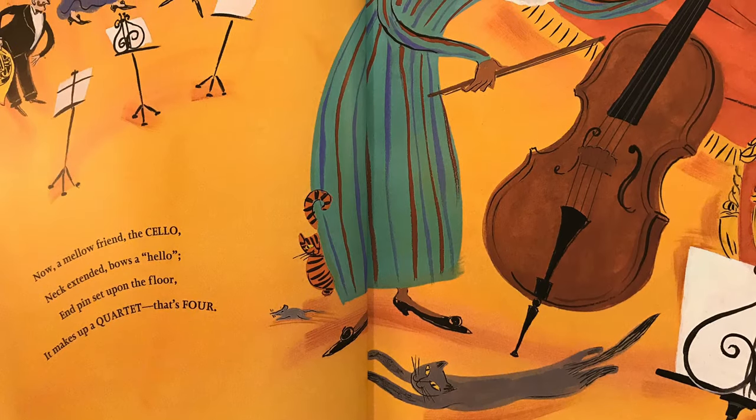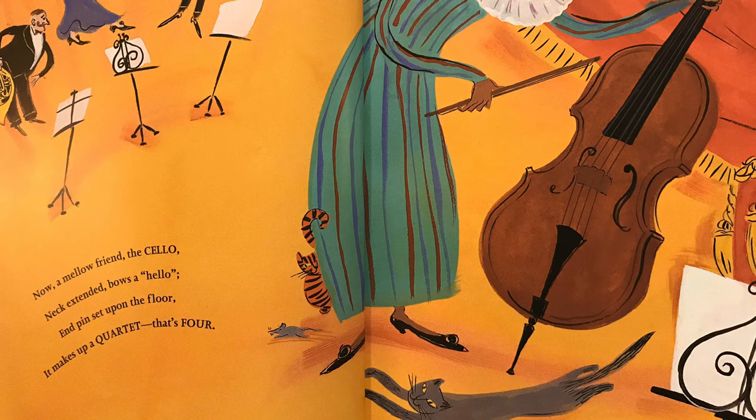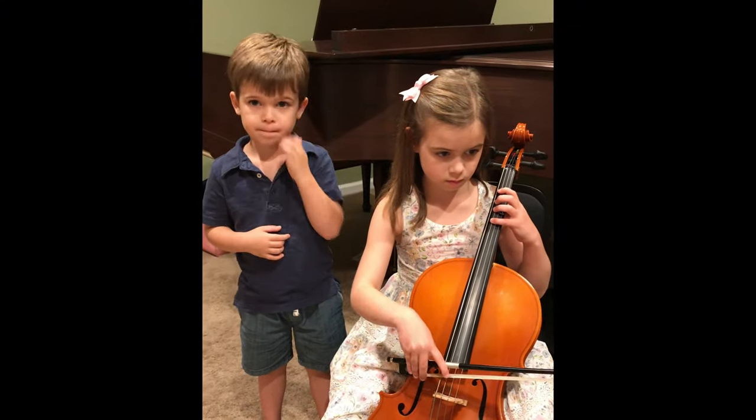Now, a mellow friend. The cello. Neck extended, bows a hello. End pins set upon the floor. It makes up a... Quartet. That's four.